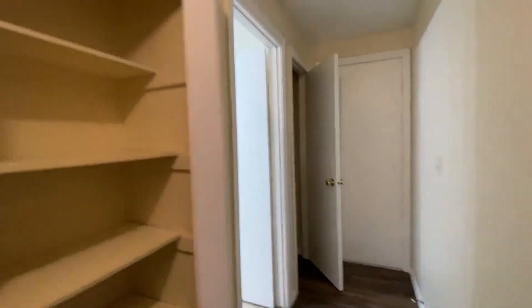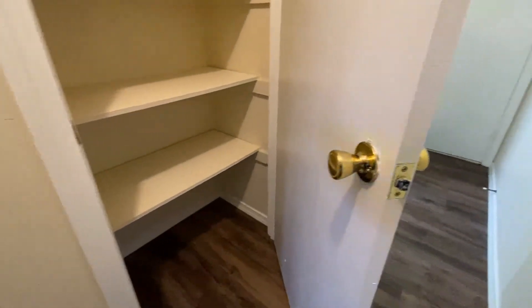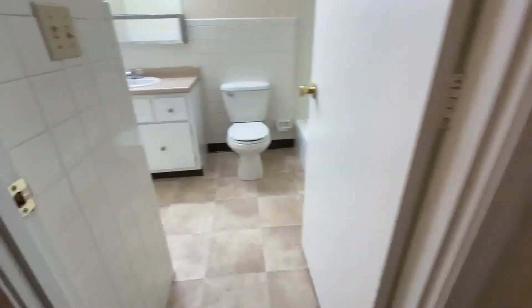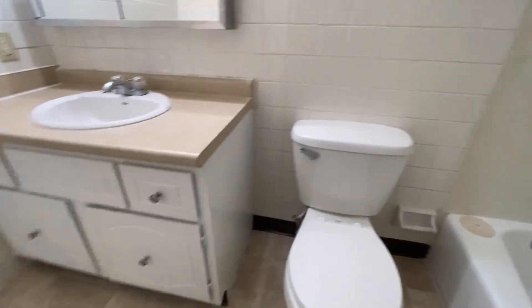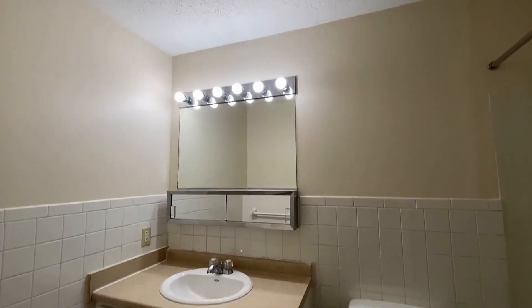You're going to love the size of this linen closet. That's a coat closet right there, and that's the second entry to your apartment. The bathroom has a full-size tub and shower, a big vanity, and a huge mirror with vanity lights.